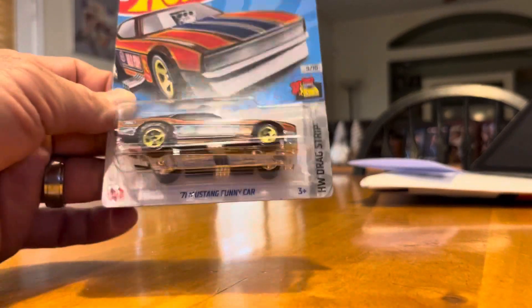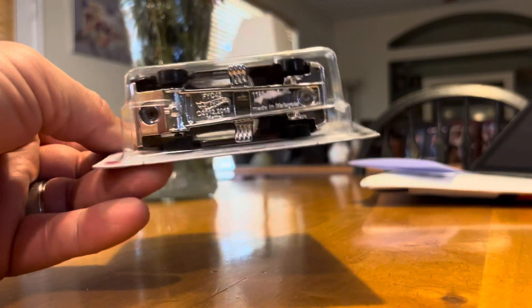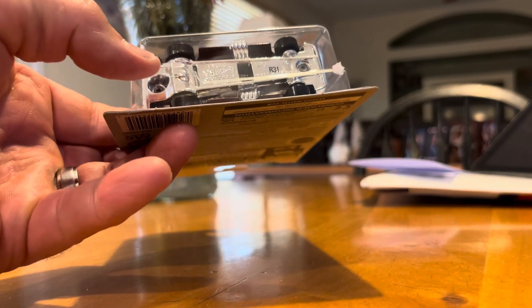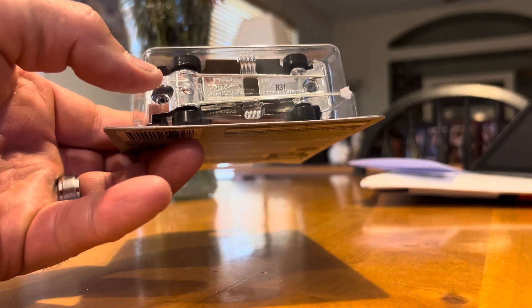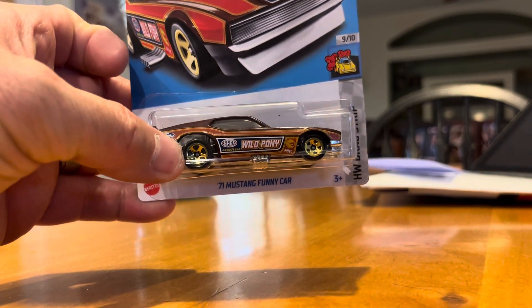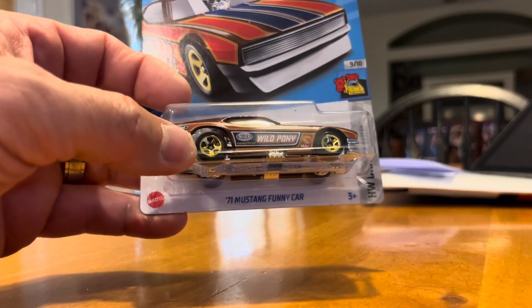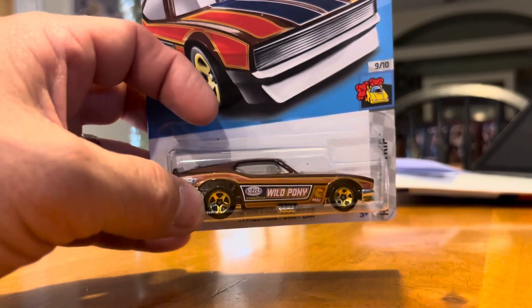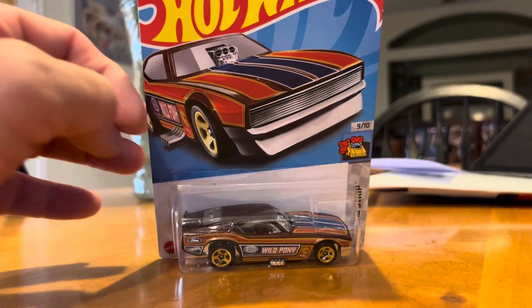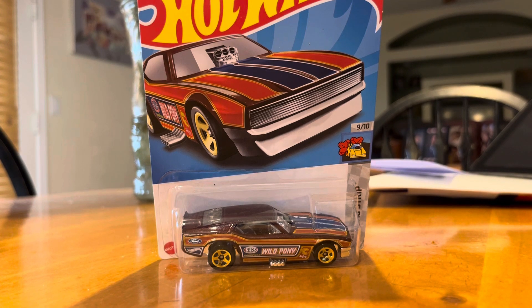It's pretty basic, nothing too crazy as far as detail. It does not open — the base is solid together so it won't open up or anything. But it's a pretty cool car. I like the detail on the striping and of course I'm a Mustang guy, I collect Mustangs as well. Anyway, that is it for now. I hope you guys like what you saw — if you wouldn't mind, like, comment, or subscribe. In the meantime, I hope everyone's having a great day. This is RC with RC67 signing out.